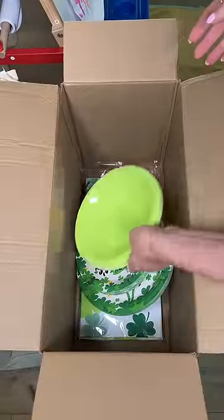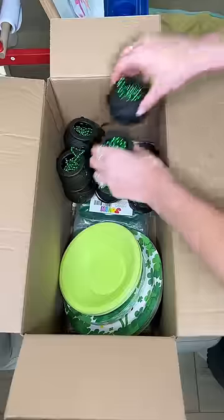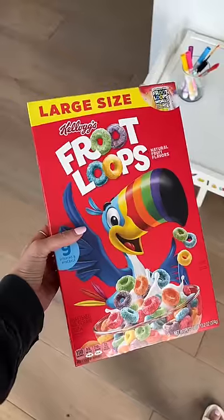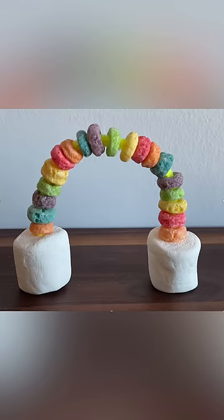I went ahead and packed up all the decor and the mini cauldrons so that I can send everything in with her the day before. Then I also got pipe cleaners, marshmallows, and Fruit Loops so we can make this really cute rainbow craft at the party.